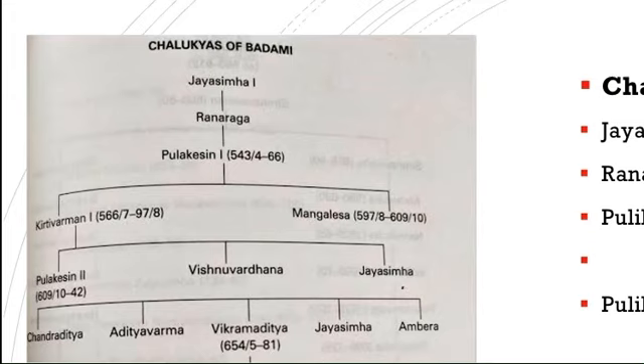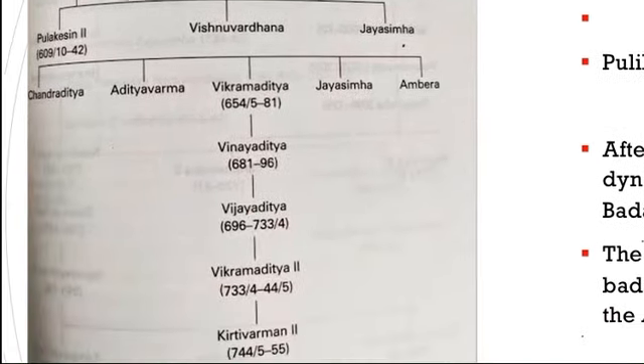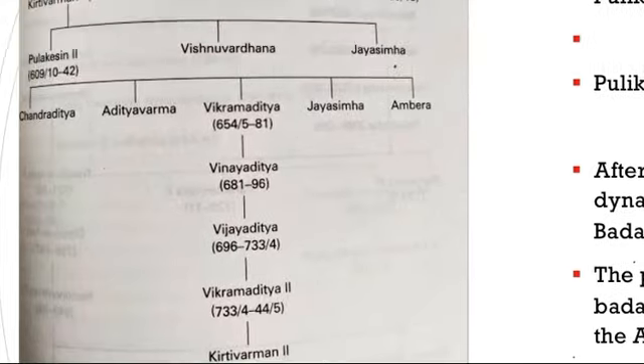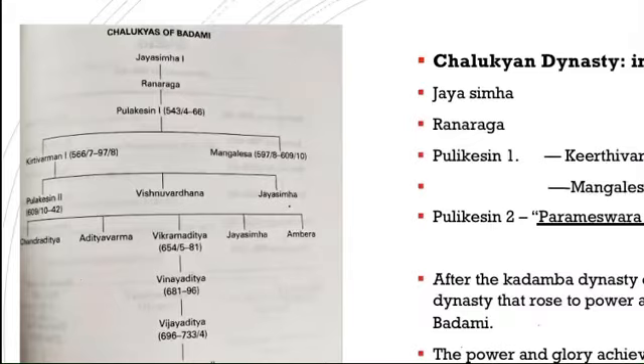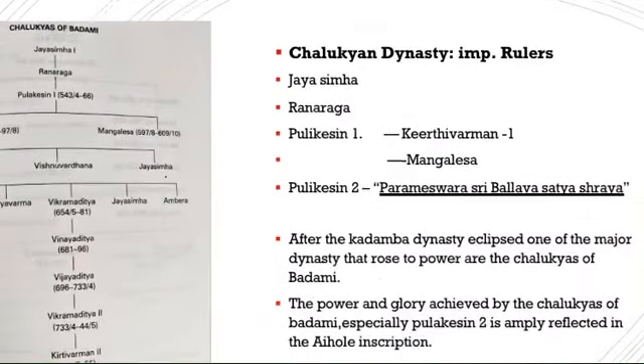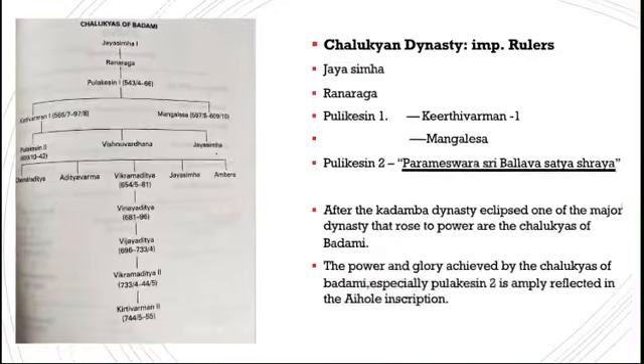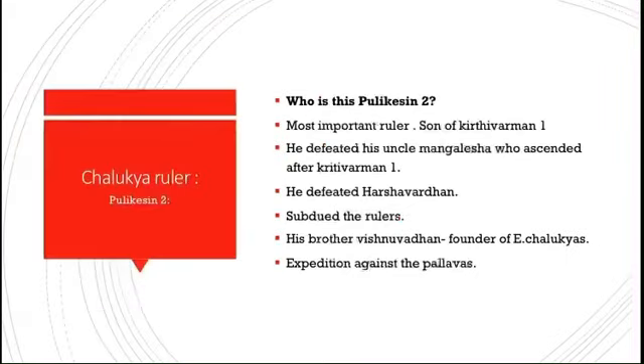Later rulers included Vikramaditya, Vinay Aditya, Vijay Aditya, and Vikrama II, though they were not as significant. The last ruler of the dynasty was Kirtivarman II. He was succeeded by Dandi Durga, followed by the Rashtrakuta dynasty. After the Kadamba dynasty, one of the major dynasties that rose to power was the Chalukyas of Badami, and the power and glory achieved by them — especially Pulikesin II — is amply reflected in the Aihole inscription.